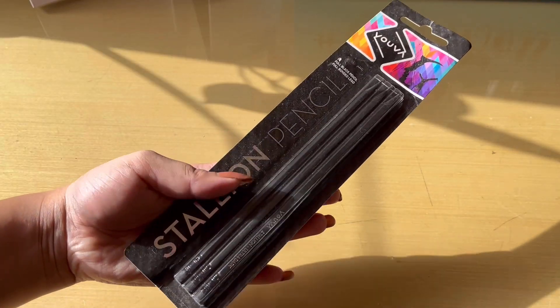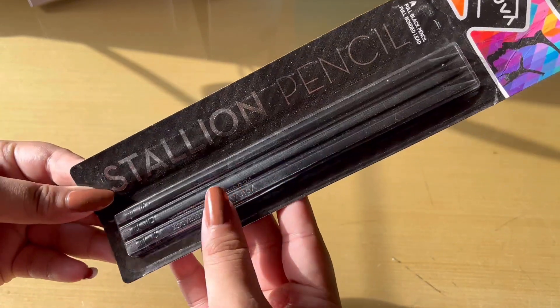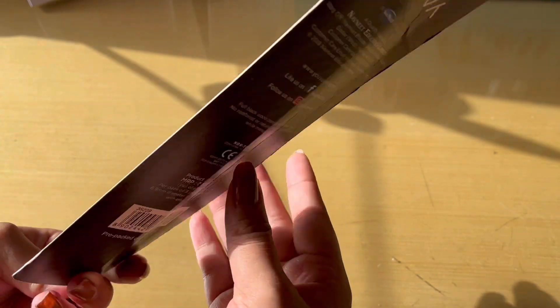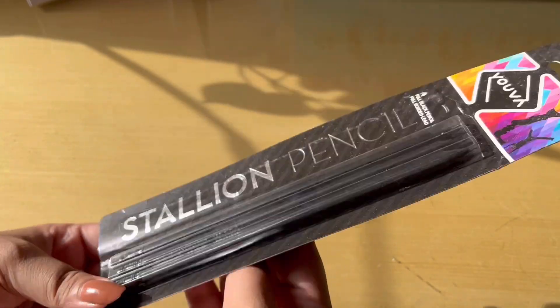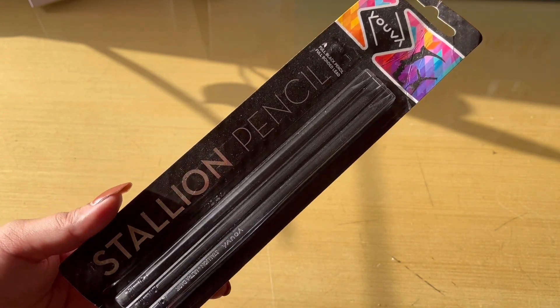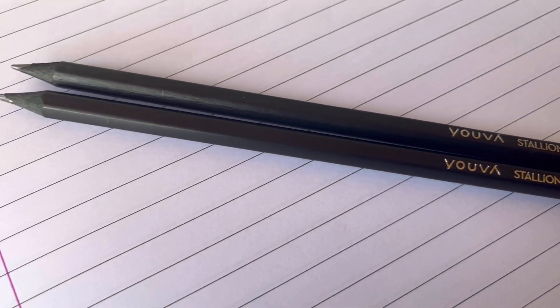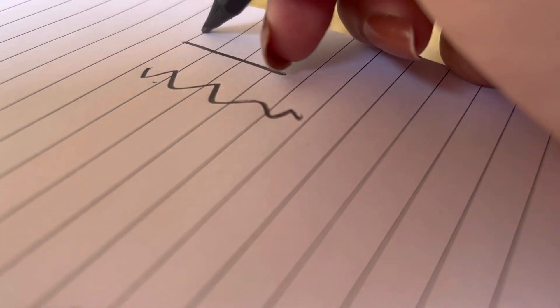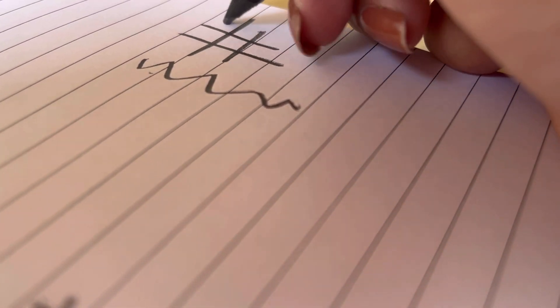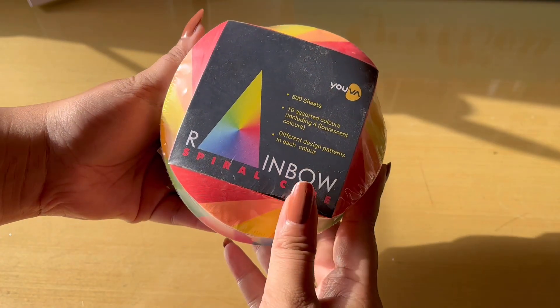The next one is the UVA Stallion pencils — these are extra dark, bold pencils and they come in a pack of three. I was very surprised by these pencils; first of all, they are pre-sharpened, which is great, and they look really cool. At first I thought they were more like artistic sketch pencils, but then just look at the quality — it's extremely amazing.